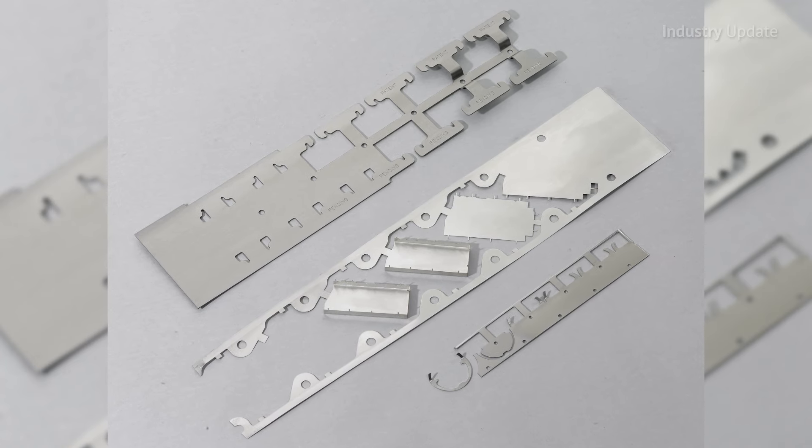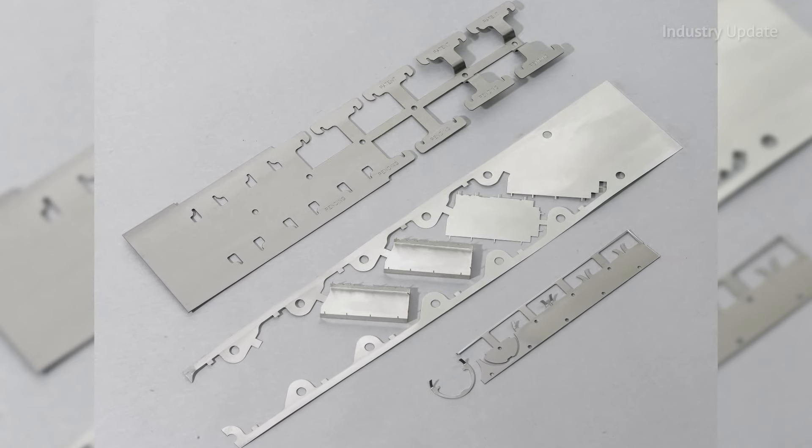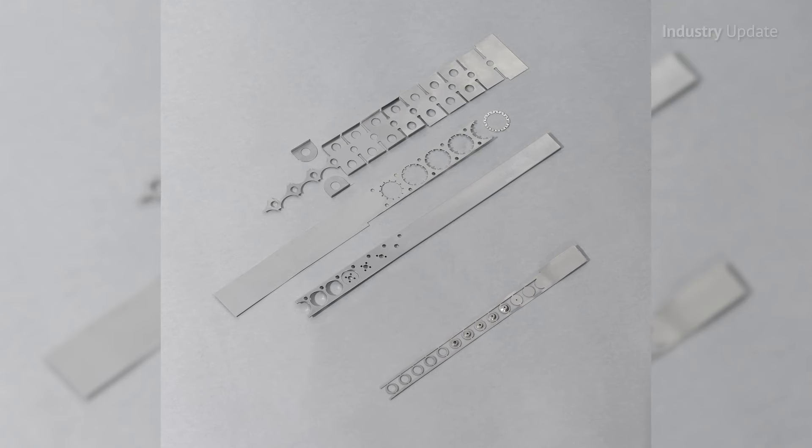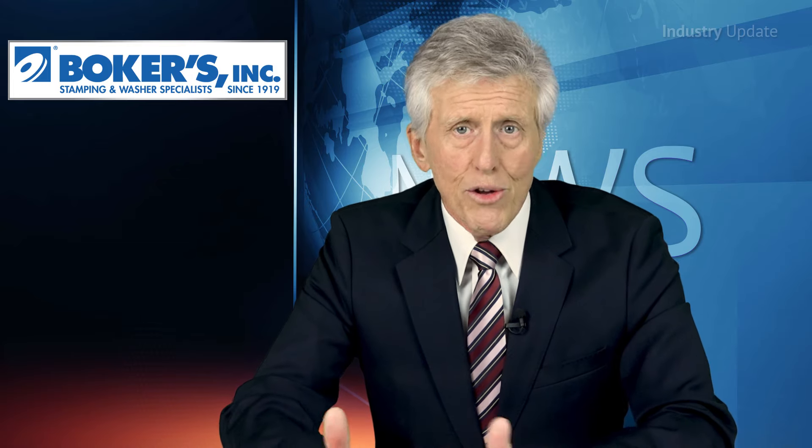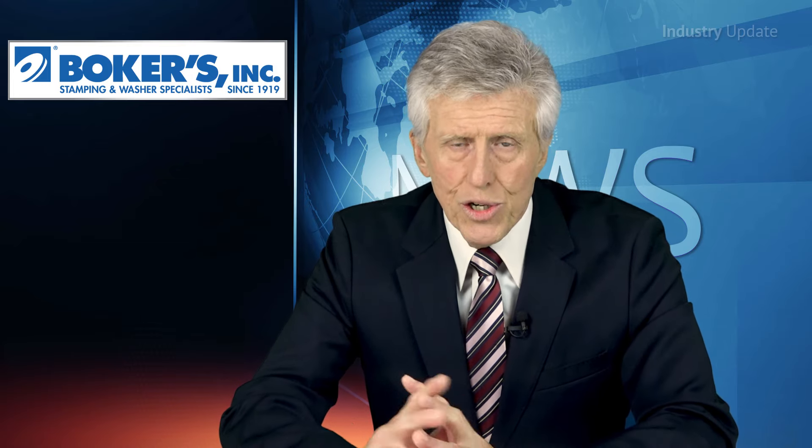Boker's in-house tool department and CNC produced tooling gives you total control of dimensional tolerances, and their CAD-CAM capabilities can create precisely sized complex dimensional profiles of the finished product, so you know you're getting exactly what you need.